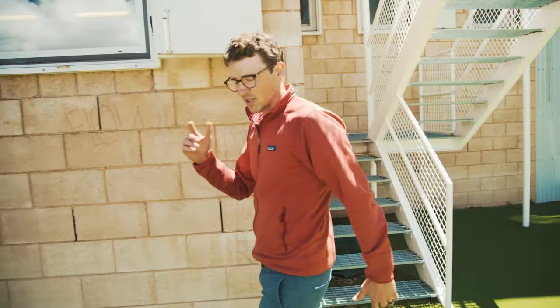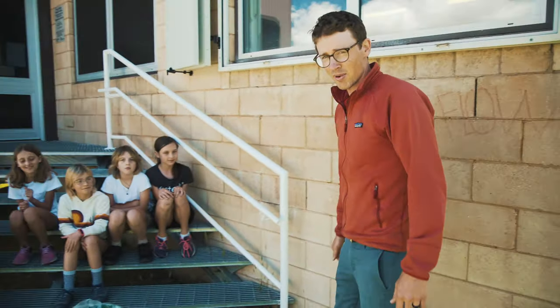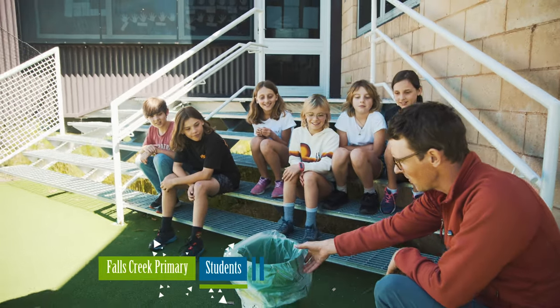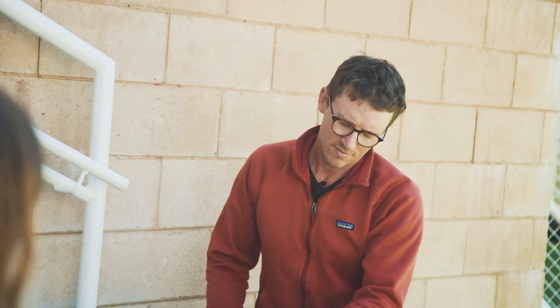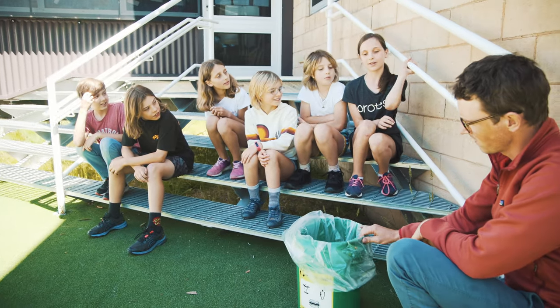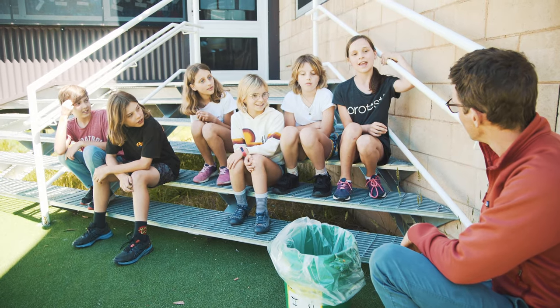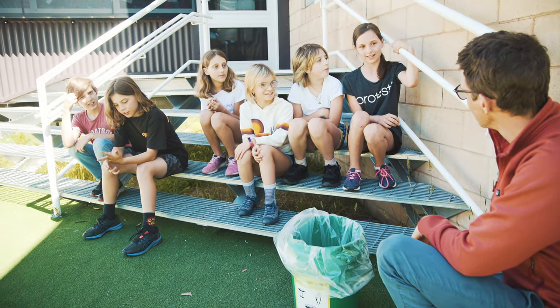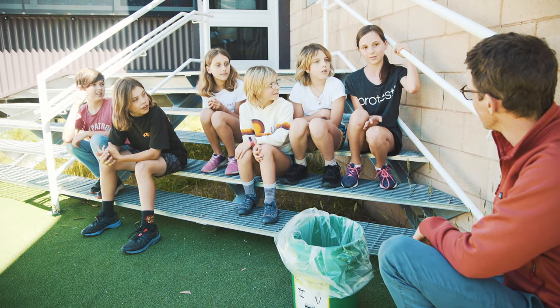To answer that question, I've got some students here from Falls Creek Primary. This bin is called the Living Bin, and we put all our compost and stuff like that inside it so it doesn't end up in landfill.